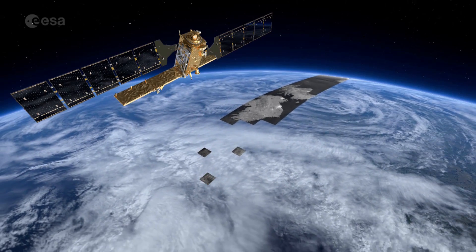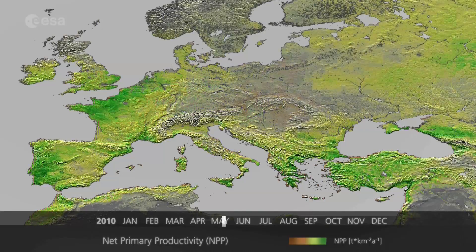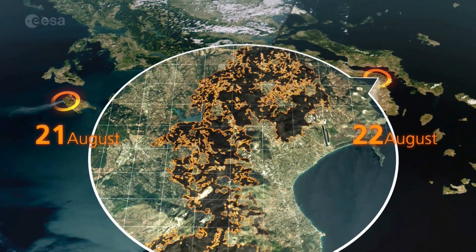Headed by the European Commission in partnership with the European Space Agency, Copernicus gathers Earth data from space, air and ground stations, and channels it into a wide range of support services.